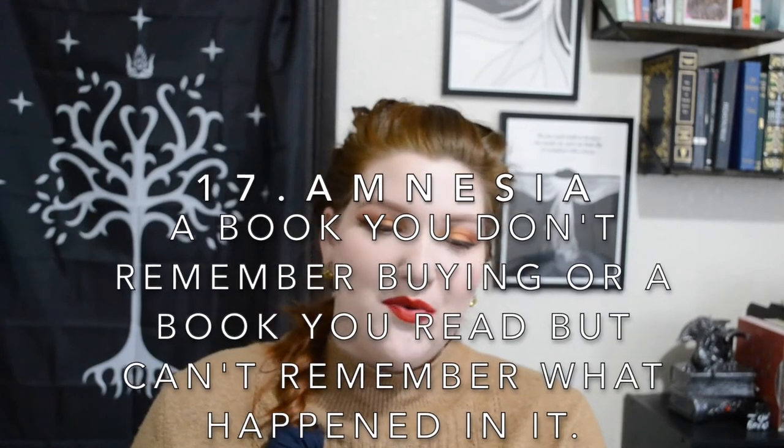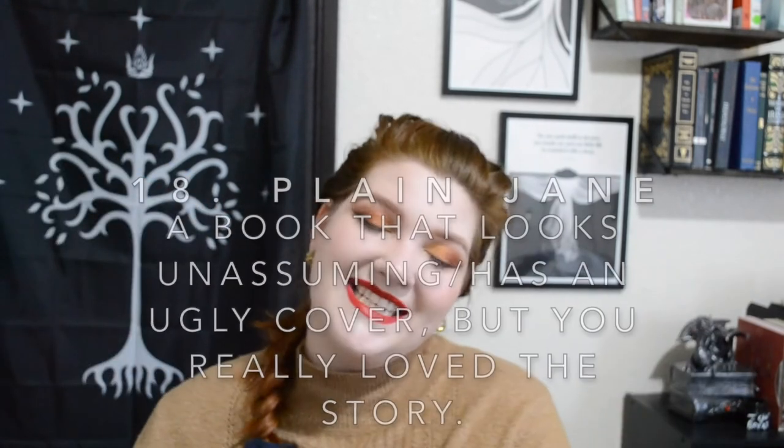Number seventeen is Amnesia: a book you don't remember buying or read but can't remember what it's about. That's The Redheaded Princess by Anne Rinaldi. I've read it, but I can't remember what it's about other than it's about Elizabeth the First and her girlhood. I remember reading it, I remember liking it, so I bought it — but I remember literally nothing else. I probably read it in elementary or middle school. It's about Elizabeth the First. That's all I've got.